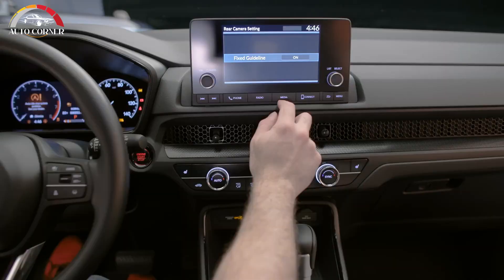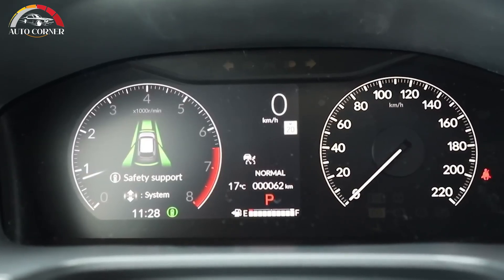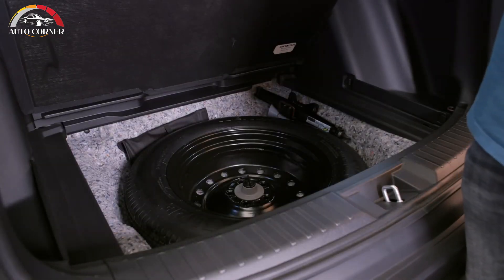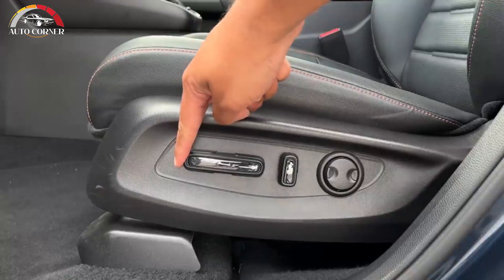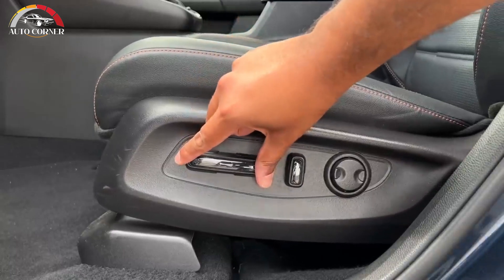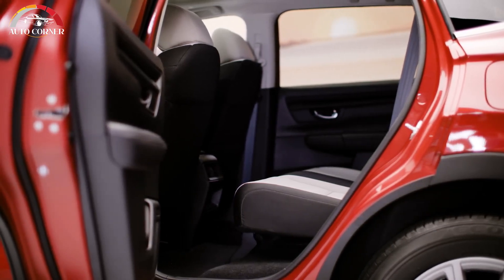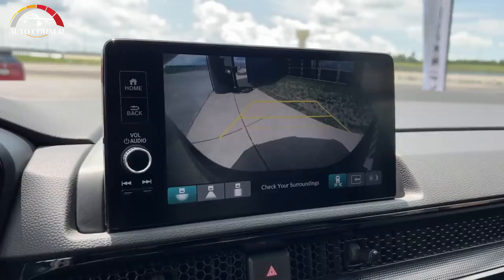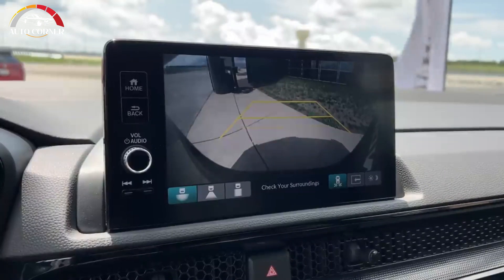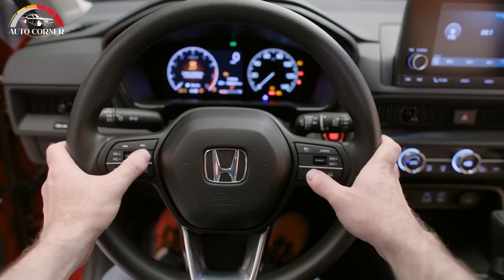Another key improvement is cargo capacity. There's 1,028 liters behind the rear seats, which is up more than 34 liters. Dropping the cargo floor to its lowered position bumps the space to 1,113 liters. Folding the 60-40 split seatbacks down opens up 2,166 liters — more cargo space than the Hyundai Tucson at 2,119 liters, Kia Sportage at 2,098 liters, Toyota RAV4 at 1,977 liters, Ford Escape at 1,852 liters, and Mazda CX-5 at 1,680 liters.